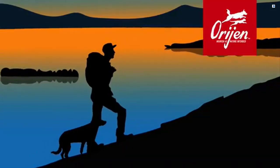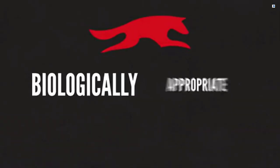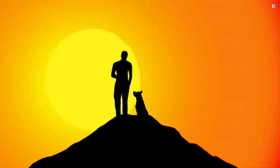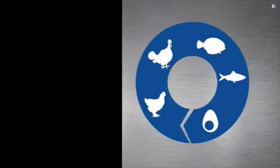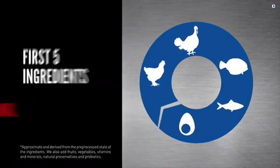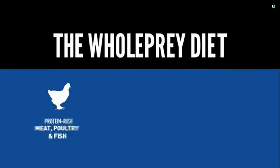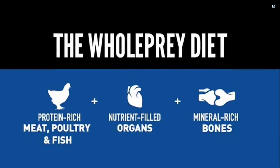Orijen super premium food for dogs and cats is the pinnacle of nature's nourishment, with biologically appropriate ingredients inspired by your pet's ancestral diet. Each diet is packed with 85 percent premium animal ingredients, with the first five ingredients always being fresh or raw animal protein.